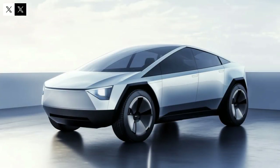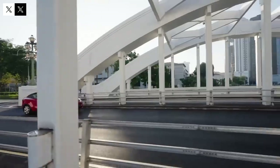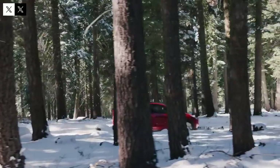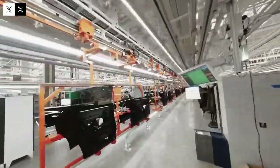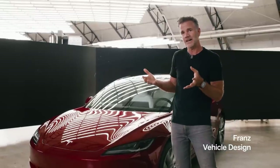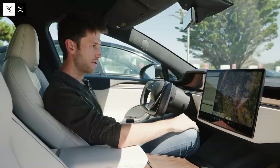The Model Q's touchscreen-centric interface allows for personalized vehicle settings and quick access to information, facilitating user interaction with onboard technology and enhancing the driving experience. The minimalist interior design, combined with onboard technology, creates a sophisticated and comfortable environment that meets the expectations of modern consumers who are increasingly demanding in terms of usability and style.